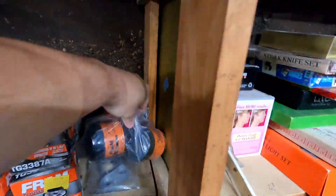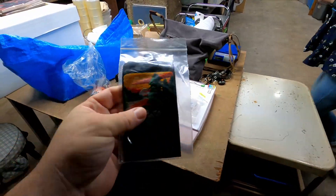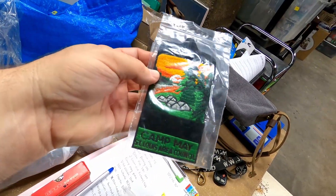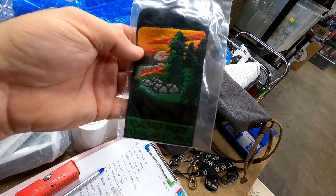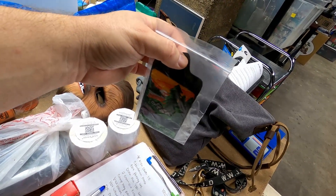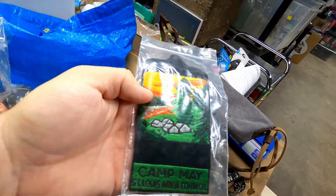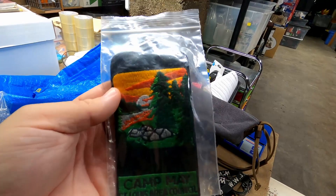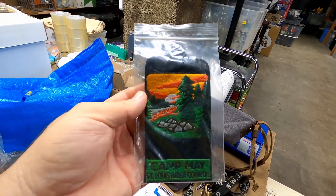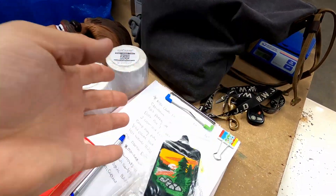The next item is a couple of Fram oil filters — they sold for $8 plus shipping. Then we have a St. Louis Area Council Boy Scout patch, which sold for $10 plus shipping. This goes on the chest, hanging off the button on your shirt pocket. The best Boy Scout patches are from 1950 and older. Some 1960s stuff can be really good, especially from major camps or area councils no longer in existence.